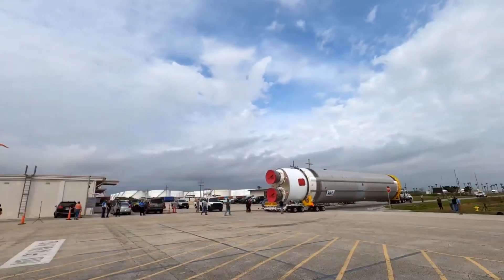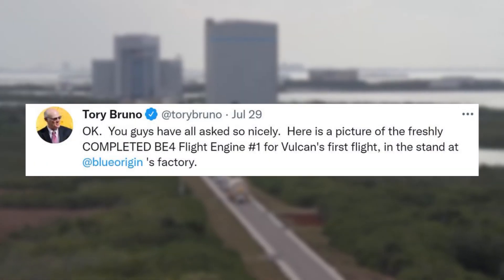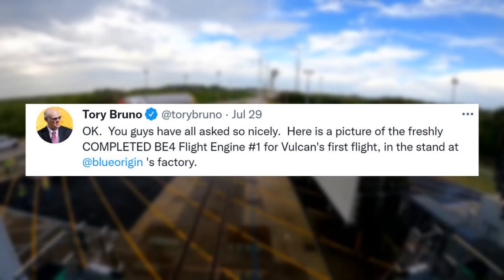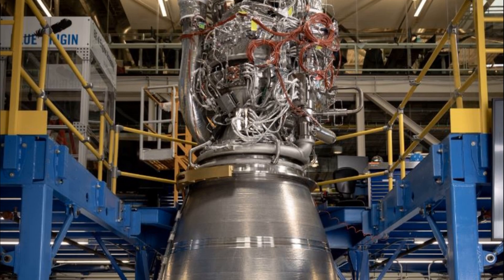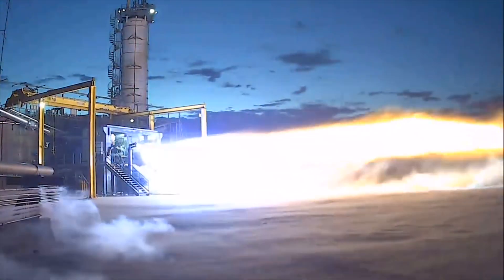Next, on the 29th Tory Bruno chipped in with a tweet mentioning: "Okay, you guys have all asked so nicely. Here is a picture of the freshly completed BE-4 flight engine number 1 for Vulcan's first flight, in the stand at Blue Origin's factory." This included an image of the finished engine standing vertically in the stand. In the comments of this tweet, Tory responded to some people's questions and concerns.